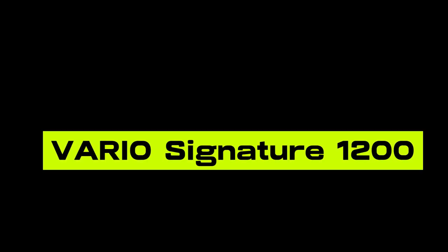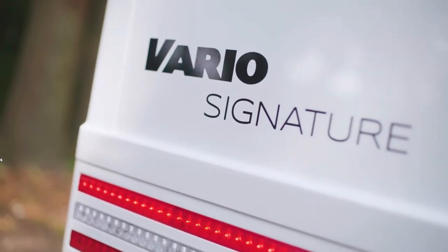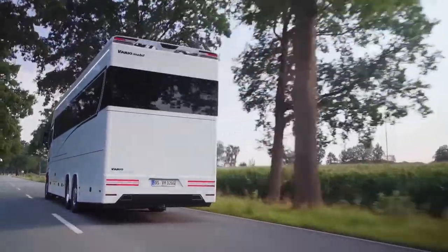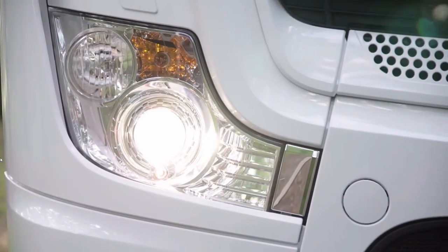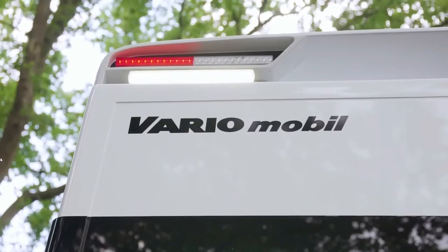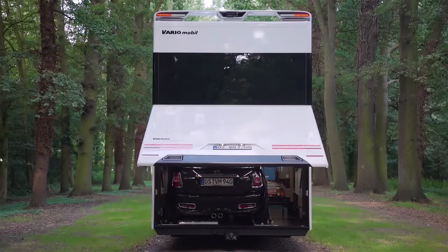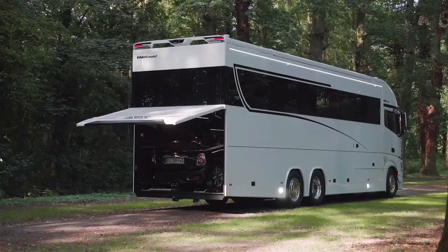The VarioMobile Signature 1200 is one of the largest and most expensive motorhomes you'll ever see or read about. It follows a long line of behemoth automobiles from VarioMobile, and this is a clear upgrade on earlier installments. The vehicle sports a 523 HP diesel engine capable of taking you anywhere with a road network. Perhaps you're at camp and need a smaller vehicle — the Signature 1200 has a garage big enough to house a Porsche 911.